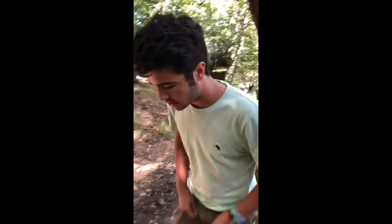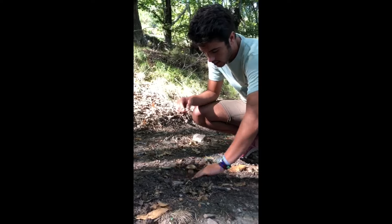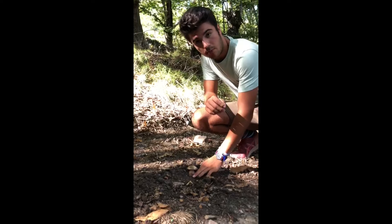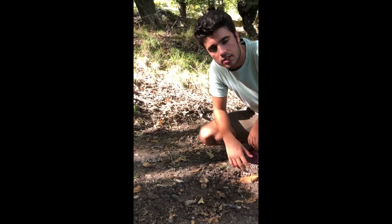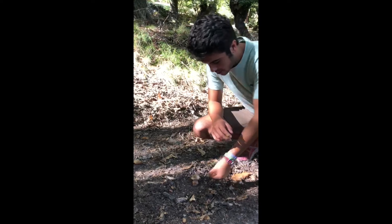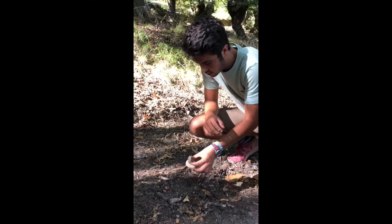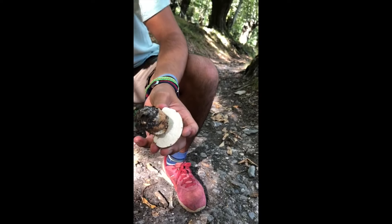We were just leaving when we found this. This is a Boletus Edulis. Normally they grow in humid places with a lot of shadow, and this one is in probably one of the driest places of this chestnut forest. That's why we had to think carefully about what species it was, and we have concluded that it's a Boletus Edulis. It is a beautiful small specimen — we can also tell by the color and shape of the inside.